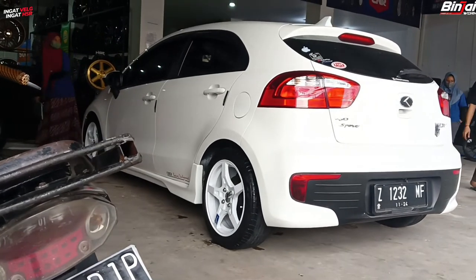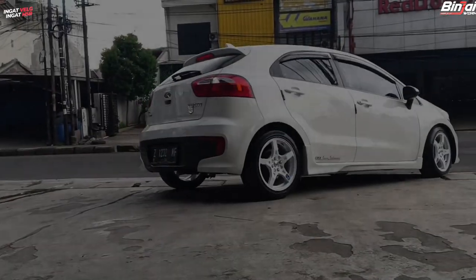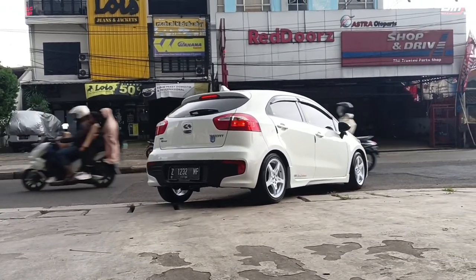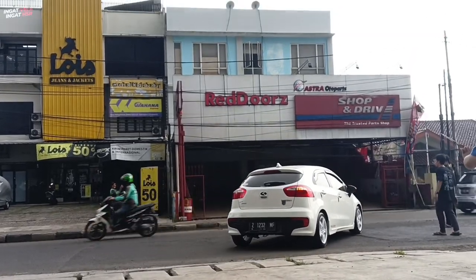Itu dia modifikasi dari Kia Rio memakai velg terbaru dari HS Airwheel tipe Pente guys. Waduh siap nongki-nongki nih. Terima kasih yang sudah menonton, dan jangan lupa tonton video-video selanjutnya di channel Binjaiwok.